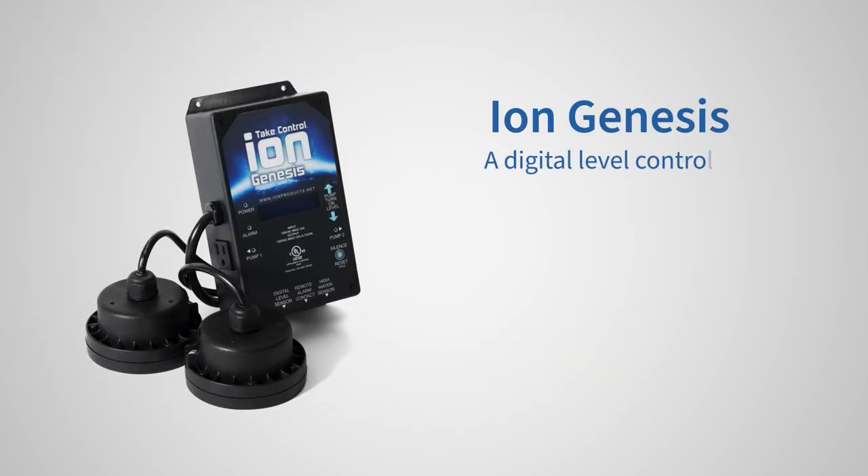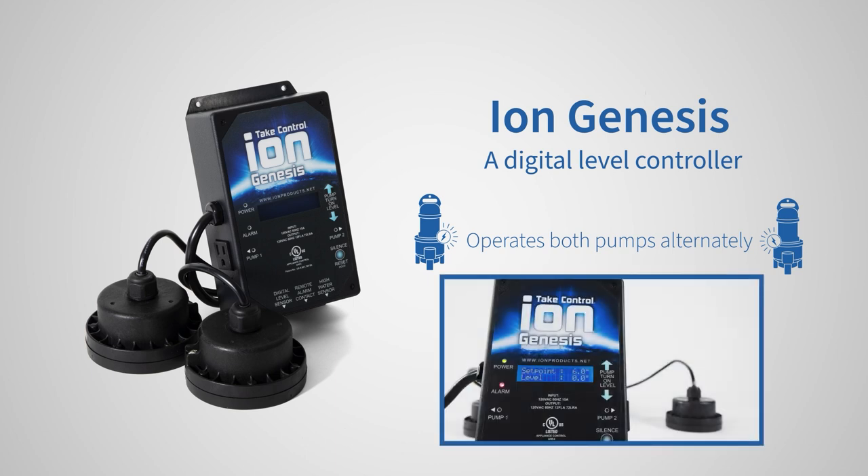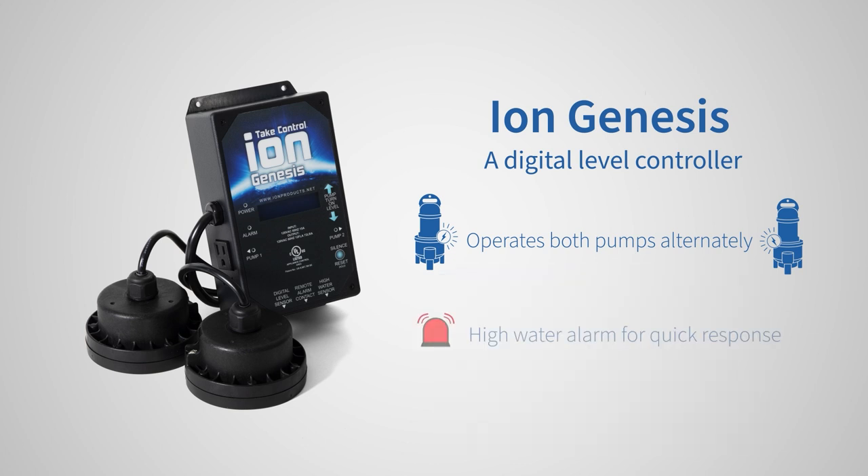a digital level controller that operates both pumps with automatic alternation for everyday primary coverage. The ION Genesis monitors pump and sump pit activity so that end-users can evaluate conditions or identify early warning ahead of a possible failure, while its high-water alarm allows for additional proactive response.